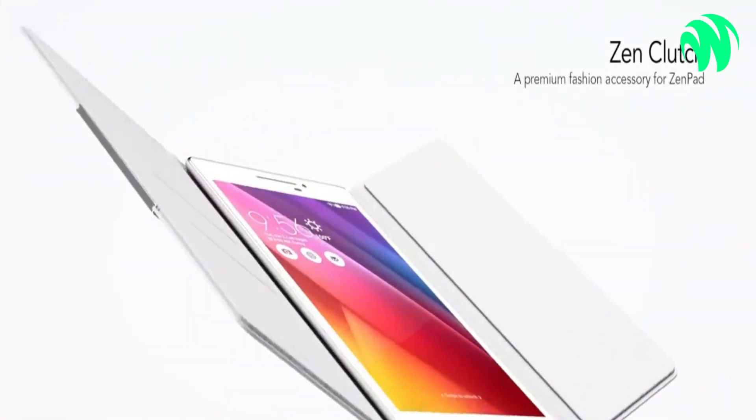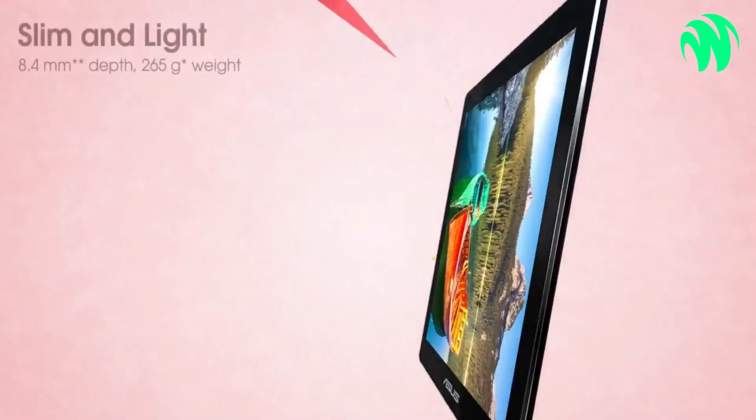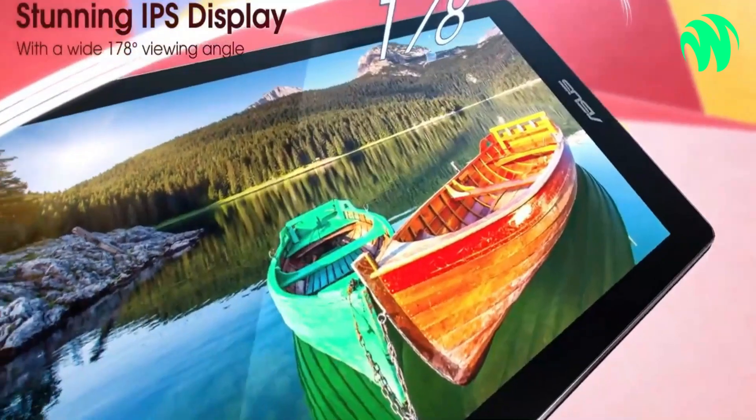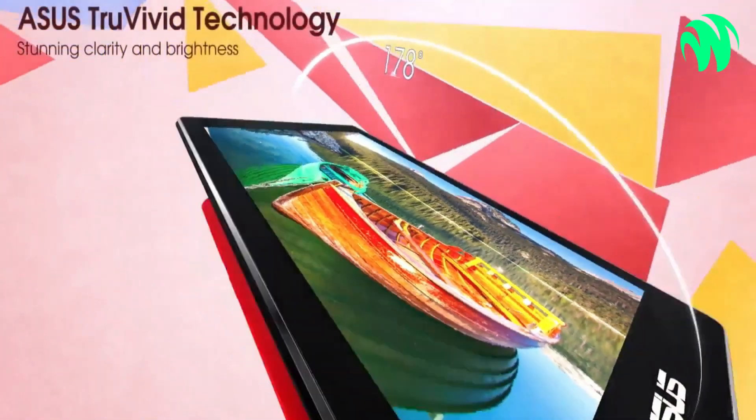The phone has a hole in the back that allows it to slip into a companion tablet or be used independently. The phone then functioned as the brains of the bigger gadget, and the tablet display was automatically switched to fit the phone's user interface.